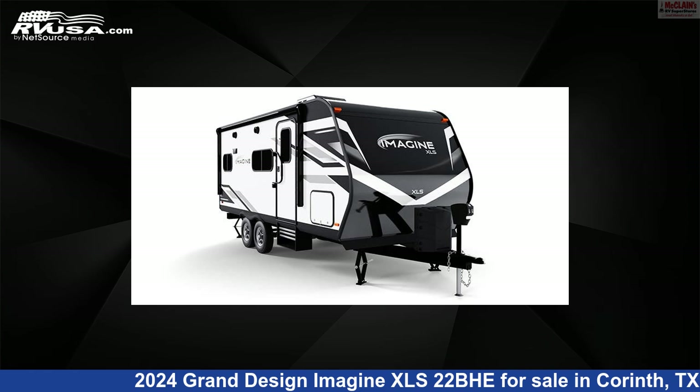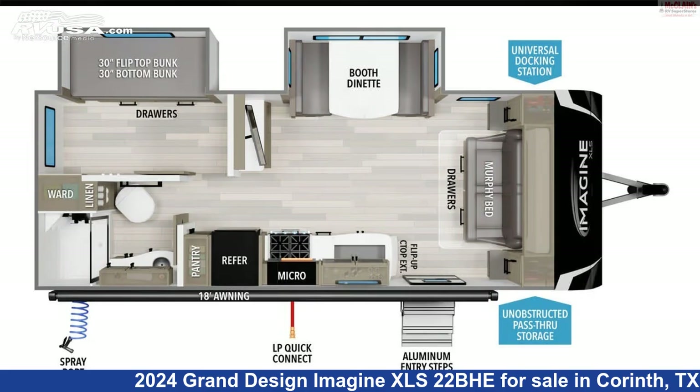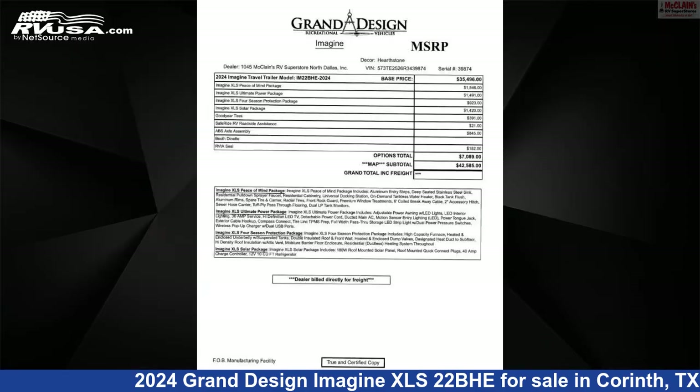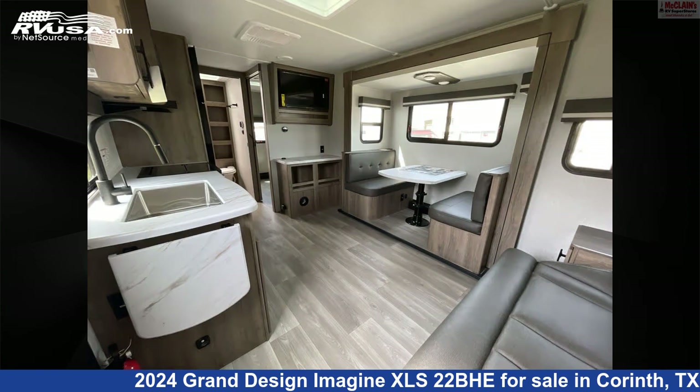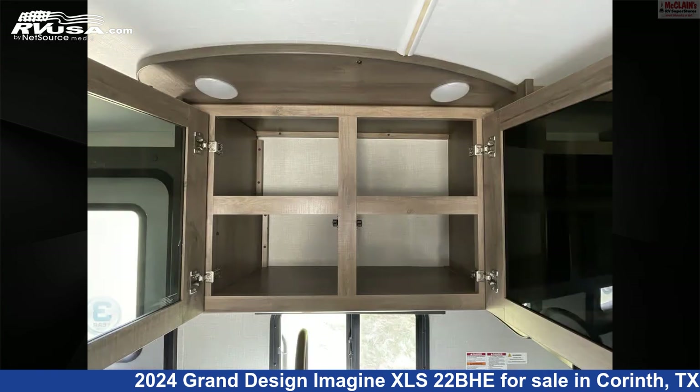This 2024 Grand Design Imagine XLS 22BHE is a travel trailer RV. It is located in Corinth, Texas, 76210, and is offered for sale by McLean's RV Superstore. Click the link in the video description to visit RVUSA.com and see more photos as well as the current price.